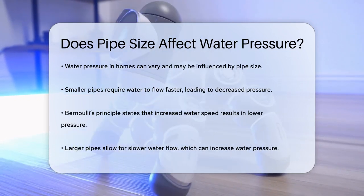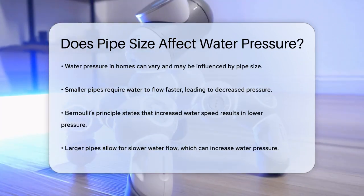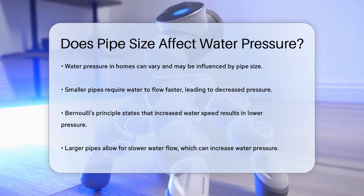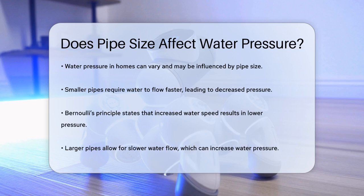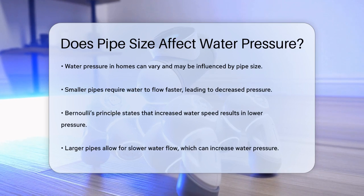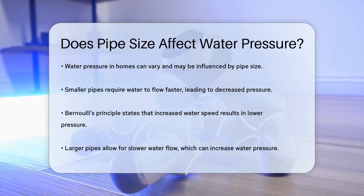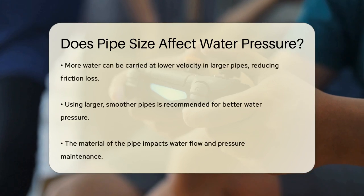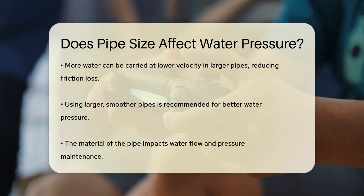When it comes to water flowing through pipes, the size of the pipe plays a significant role. Here's how it works. If you have a smaller pipe, the water has to flow faster to get through it. According to Bernoulli's principle, as the speed of the water increases, the pressure actually decreases. This means that using a smaller pipe would not increase the pressure — it would actually decrease it.